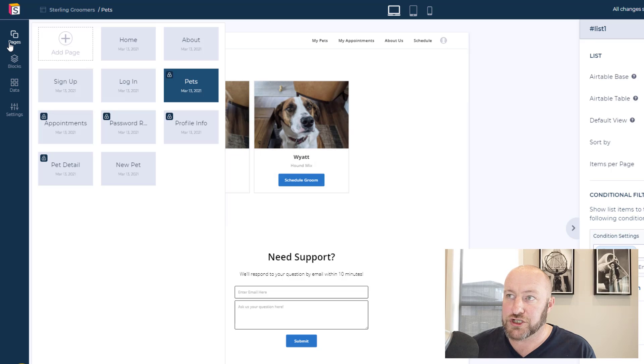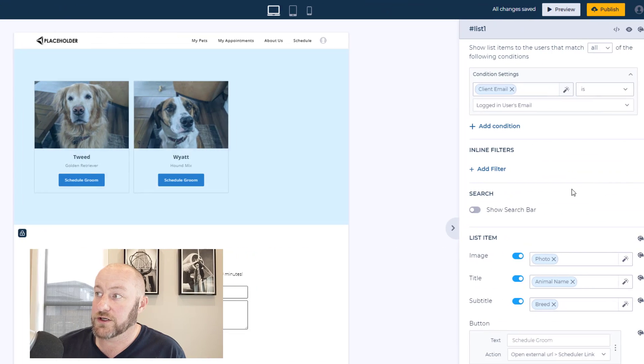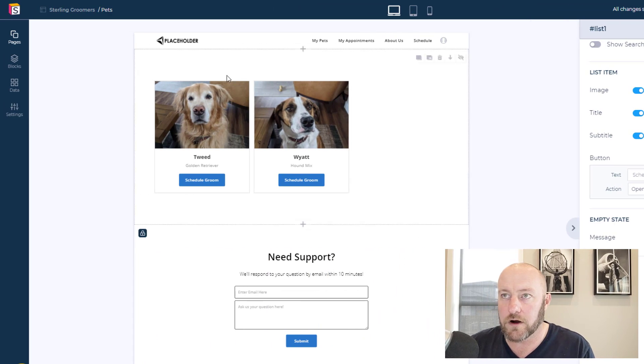So how does this work? You build two different pages — in this case I've got Pets and Pet Detail. Pets is the high level; it's going to display all the pets that pertain to that account. The detail is a layer deeper. On Pets, you simply go into your block's action when somebody clicks on it, and you set it to open a page — that page is the detail page. Pretty straightforward.